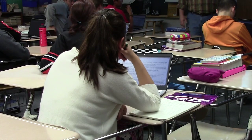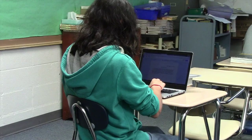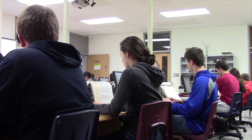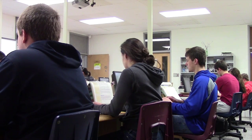Schools across the U.S. are moving to One-to-One Computing for a variety of reasons. Principal Tom Chambers was one of the people who decided to make this change. This is something that is part of society, it's part of business. The technologies that we're teaching here are technologies that students are going to encounter when they get out into the workforce, when they're at the universities, and so we want them to be prepared for that.